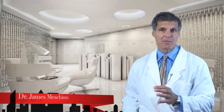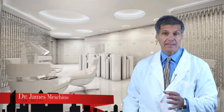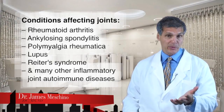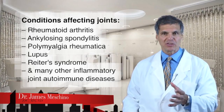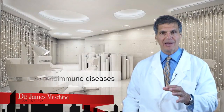Welcome to the Nutrition Research Update from the Renasanti Institute of Integrative Medicine. I'm Dr. James Maschino, and our topic today includes autoimmune diseases which affect the joints of the body. These would be conditions like rheumatoid arthritis, ankylosing spondylitis, polymyalgic rheumatica, lupus, Reiter's syndrome, and a whole host of inflammatory joint diseases that are under the autoimmune umbrella.